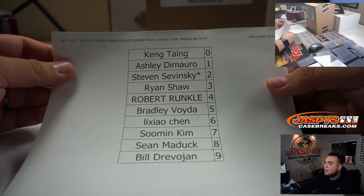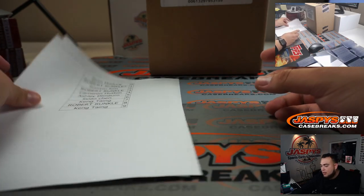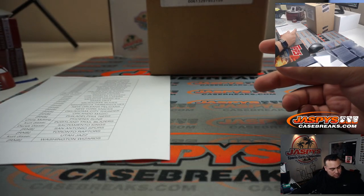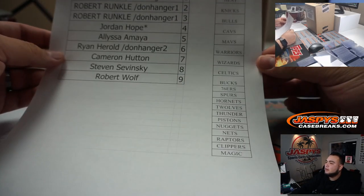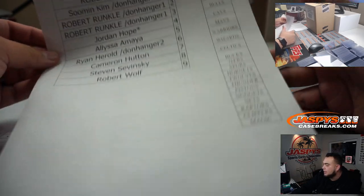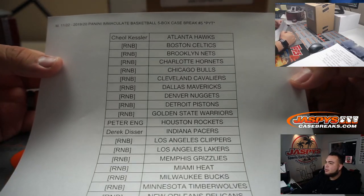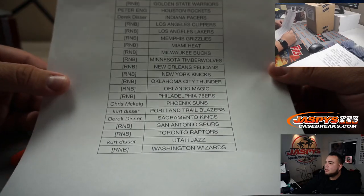Here are the customers that are part of the Pelicans RMB — they got their random numbers. Here are the customers on the Grizzlies RMB. And here are the customers that are part of the 21 teams, from the Lakers down to the Magic. Only a few customers bought straight up, but good luck.